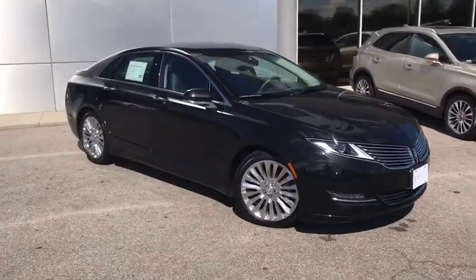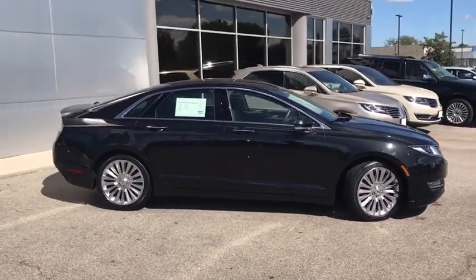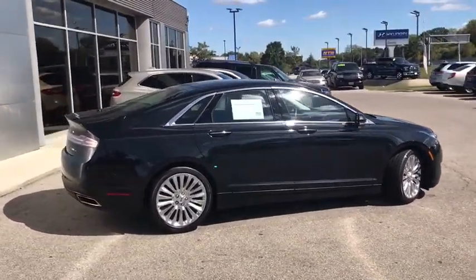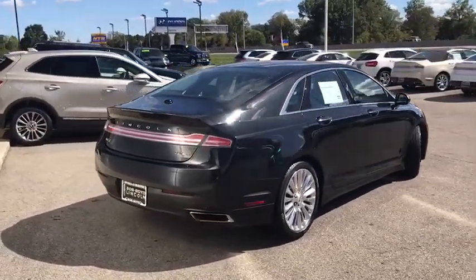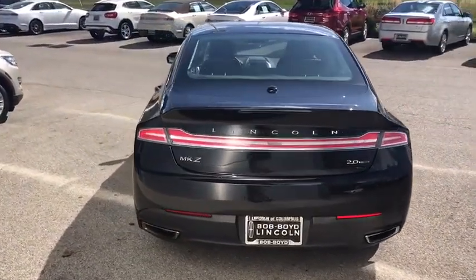Add that to the clean, modern interior with standard features, including rich leather, exotic wood, and a sophisticated assistant that responds to the sound of your voice, and you'll see the MKZ offers a new dimension of luxury. This vehicle has less than 20,000 miles. Come take a test drive today.